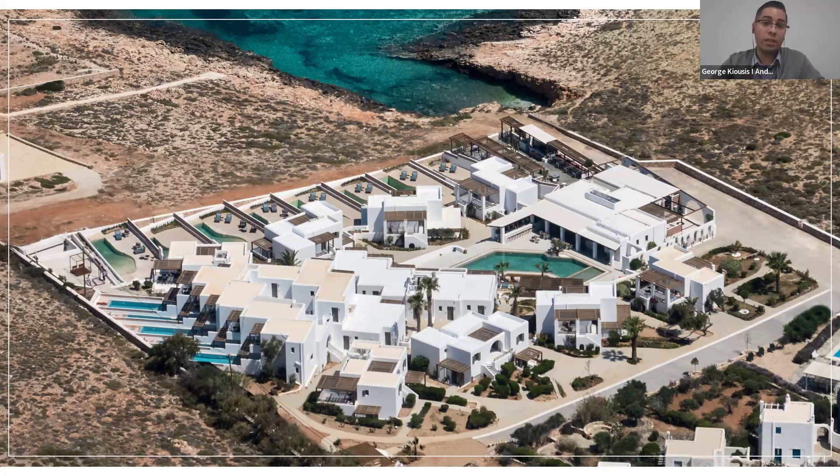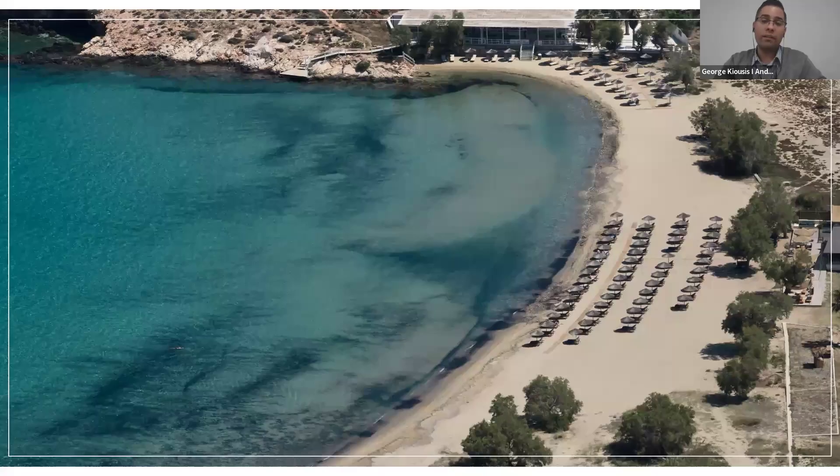The beach right in front of the property is not yet accessible, but only five minutes walking distance away you will find the sandy beach of Parasporos. There is a solution for beach access — there are sunbeds and service available. We can book sunbeds on the spot for your valued clients to enjoy the sandy beach of Parasporos.